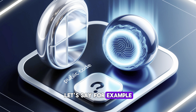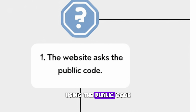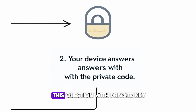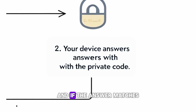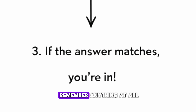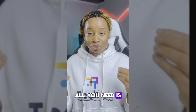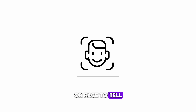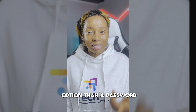The public code can ask questions, but only your private code knows the answers. When you want to log in, the website asks a question using the public code, and your device answers with the private key that stays secret on your device. If the answer matches, you're in. And the best part is you don't have to remember anything at all — your device handles it all. All you need is your fingerprint or face to confirm it's really you.